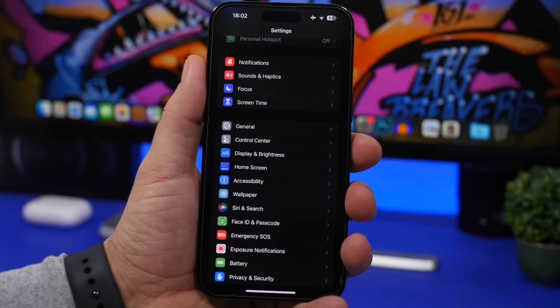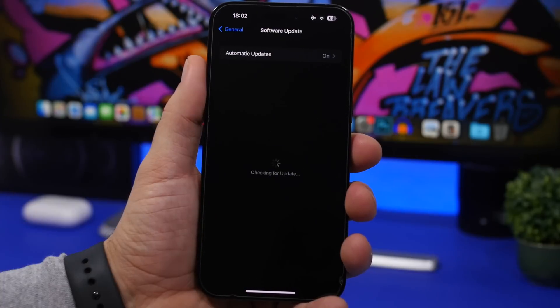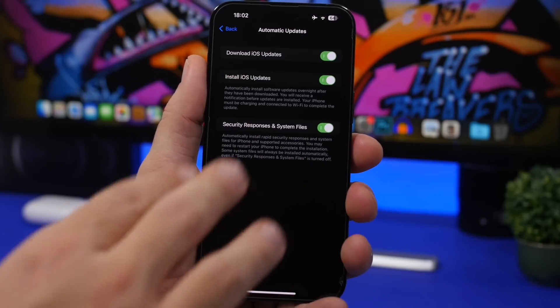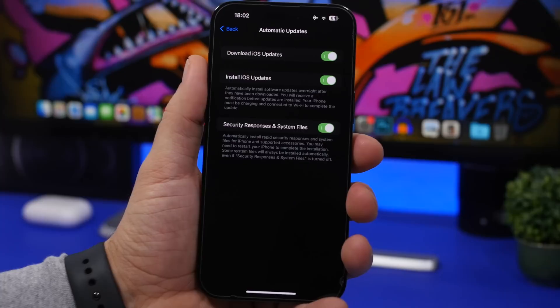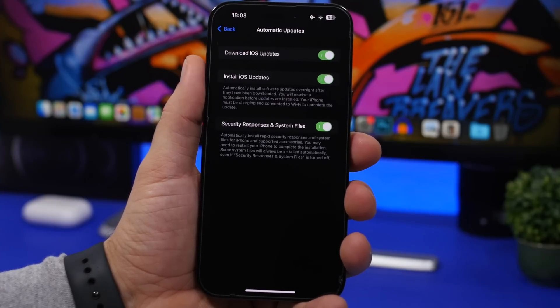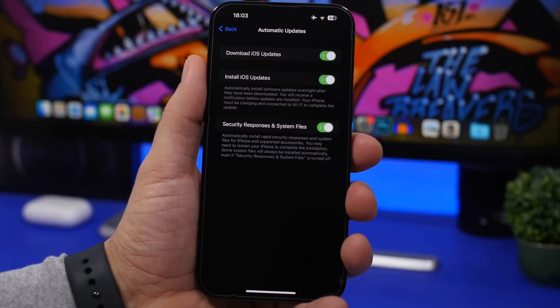The first thing I suggest is to head into Settings, go to General, then Software Update, then Automatic Updates, and make sure these are turned on. Since iOS 16.2, we have Security Responses and System Files — a new feature that installs small fixes without updating the full iOS version. Turn that on to automatic so you don't have to worry about it, and iOS updates will be downloaded and installed automatically overnight when your device is plugged in.